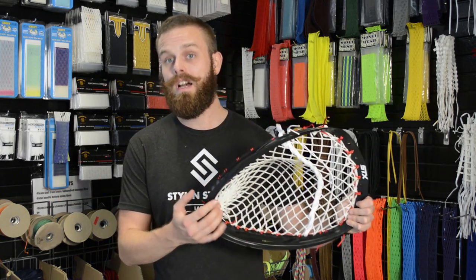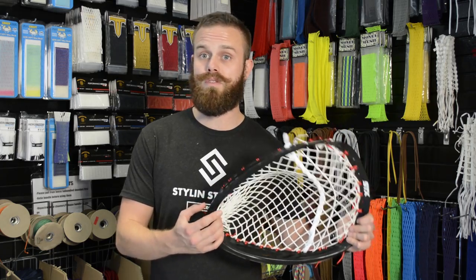This is an STX Shield — it's a fantastic choice. Also check out the options from Warrior; they are also making some exquisite goalie heads. So next time guys, make sure you hit the subscribe button right here. Take care, keep relaxing.